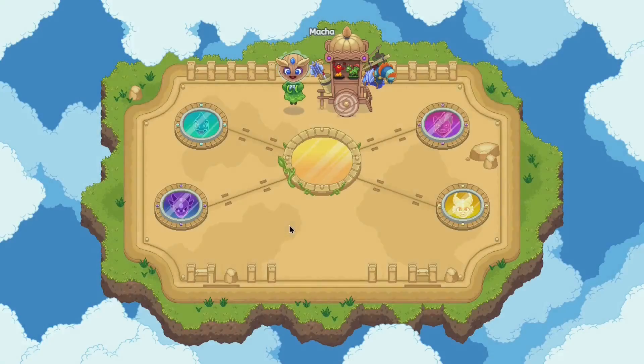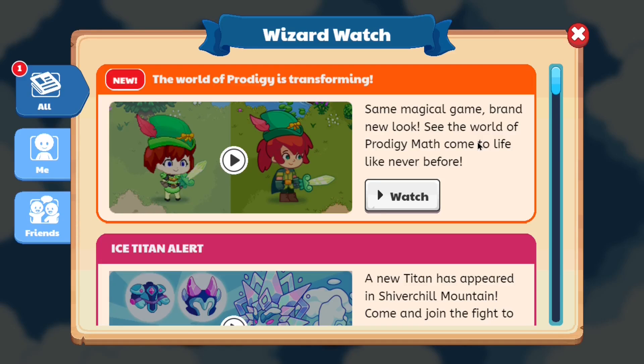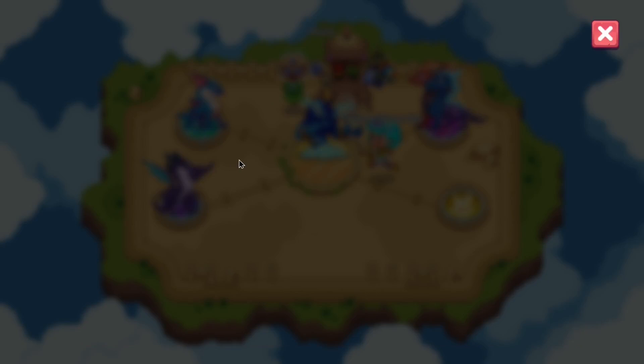Maybe that's just a home screen, right? It could just be. What does it say? 'Same magical game, brands new look. See the world of Prodigy Math Game come to life like never before.' Let's watch.